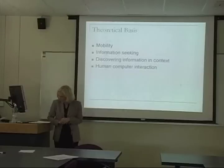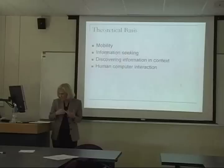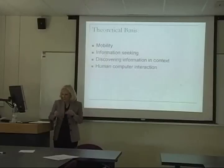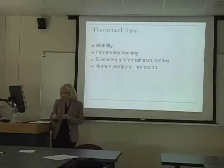Dr. Solomon's work on discovering information in context is also highly relevant — making sense out of what you encounter every day, going from place to place, and turning those experiences into information. Savalainen's work on everyday life information seeking adds that daily experiences can contribute to your work, given the significant overlap between life and work information seeking.